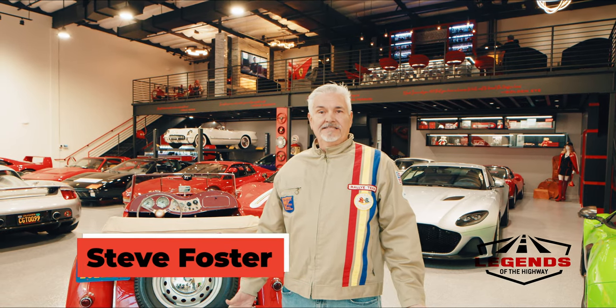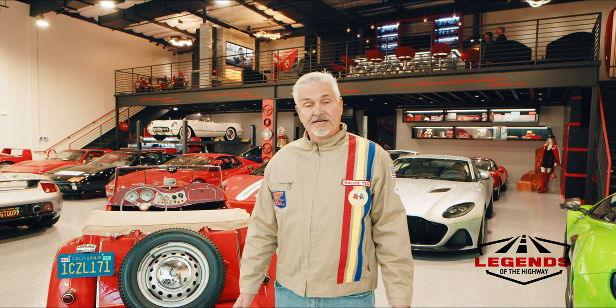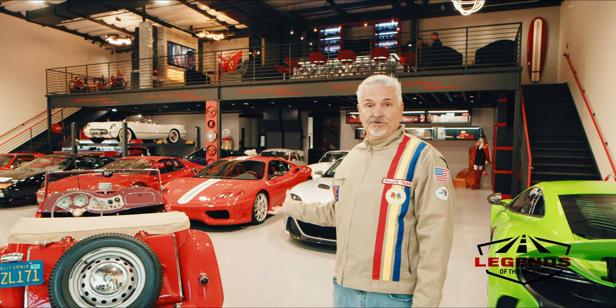Steve Foster here with Legends of the Highway. Today we're taking a tour of a collector garage in Orange County, California. It's at the Finish Line Auto Club facility where collectors can buy their individual garages and customize them to their taste. This one is a particularly nice example and we'll be taking a quick tour of it.